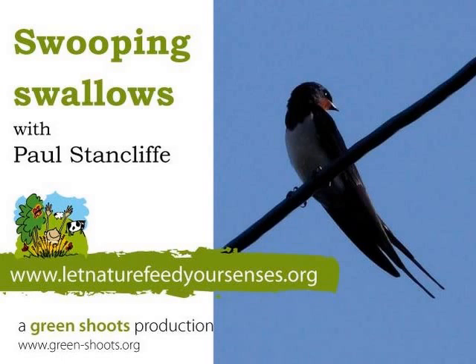A sure sign that summer's coming to a close is when the swallows start to gather on a telegraph wire just over my head here on the edge of the farm. They're gathering because they're ready to leave the UK to go and spend the winter thousands of miles from here, south of the Sahara in Africa. And when the swallows have gone, it's a sure sign that summer's over.